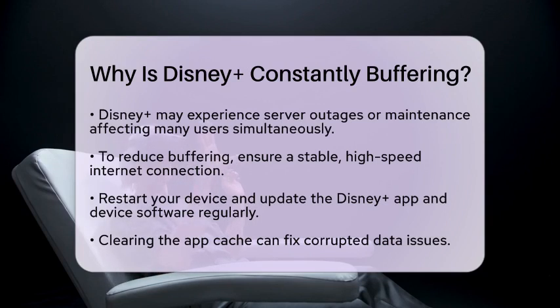Occasionally, Disney Plus may experience server outages or maintenance periods that affect many users at once. If you notice buffering, it's a good idea to check service status websites to see if the issue is widespread.